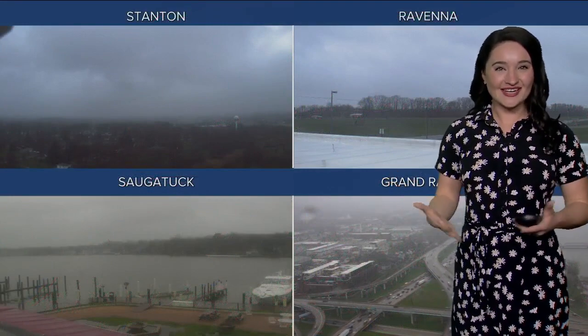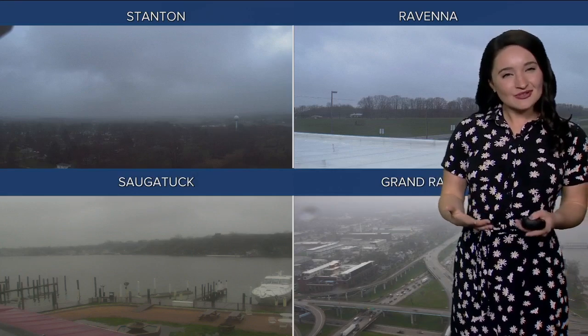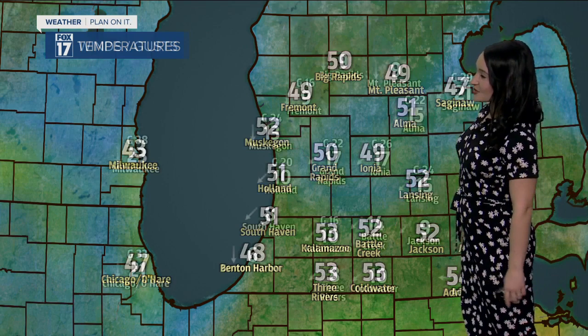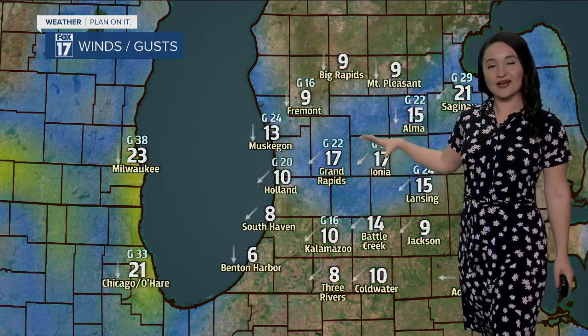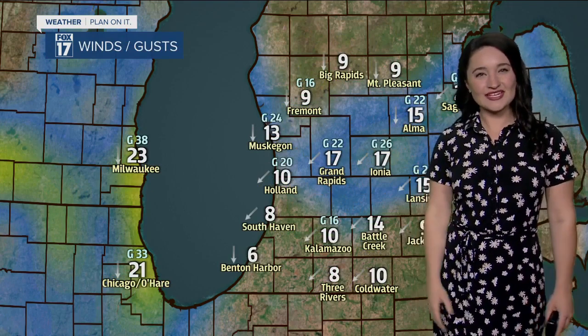As we take a look across West Michigan, we're holding onto that cloud cover. It's a perfect dreary Tuesday to hang indoors, watch a good movie, maybe just binge watch Fox 17 all day. Temperatures are mainly in the lower fifties — 53 degrees in Kalamazoo, 52 in Muskegon, and 48 degrees, a cooler spot in Benton Harbor — with winds steady from the northeast between five to about 15 miles per hour.